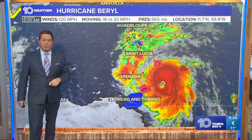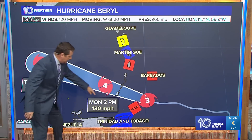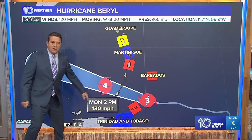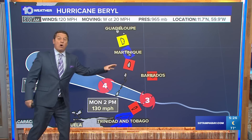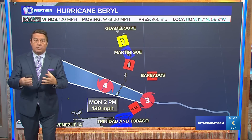Winds are now at 120 miles per hour. It's moving to the west around 20 miles per hour. It's forecast to go to Cat 4, 130 mph, later today. It already did that yesterday, and then it weakened a little bit with some eyewall replacement cycles.